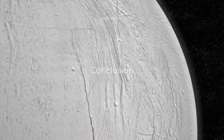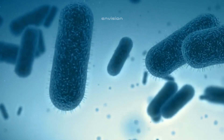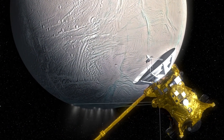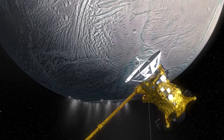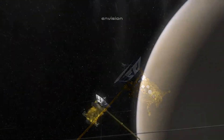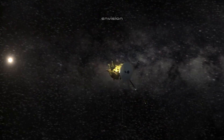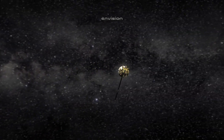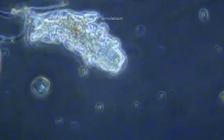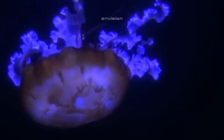Conclusion: Europa, with its subsurface ocean, icy crust, and potential for life, represents one of the most exciting frontiers in the search for extraterrestrial life. The conditions on Europa, while extreme, offer a unique opportunity to study the potential for life in environments vastly different from our own. From microbial life surviving around hydrothermal vents to the possibility of more complex ecosystems, Europa holds many mysteries just waiting to be unlocked. As we continue to explore Europa with missions like the Europa Clipper, we will gain a deeper understanding of its potential for life, its geologic history, and its role in the broader context of the solar system.